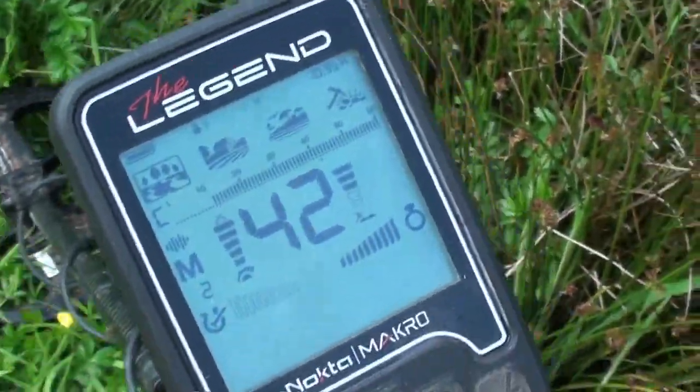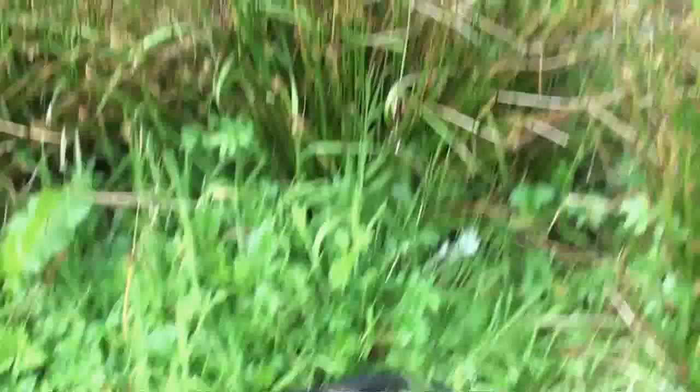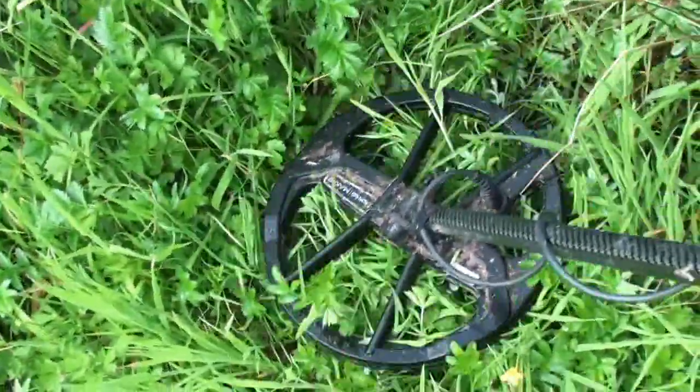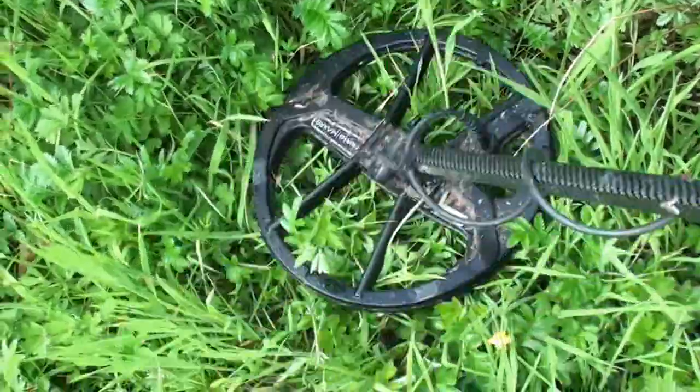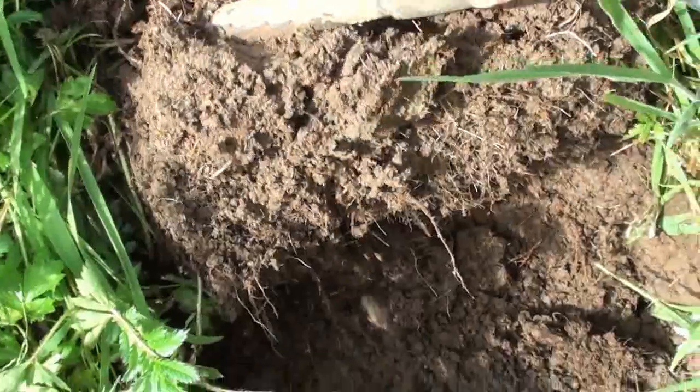At last, a signal! A decent signal right on the edge of these reeds. I'm quite hopeful that this is something good. Let's dig it out. Wow, it's quite waterlogged. I'm going to dig a big hole here so I don't miss it. It's in the clod.